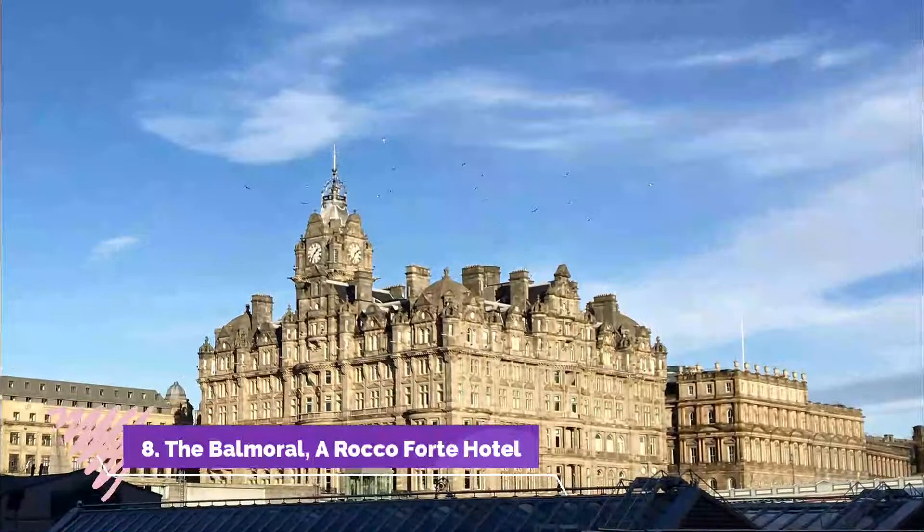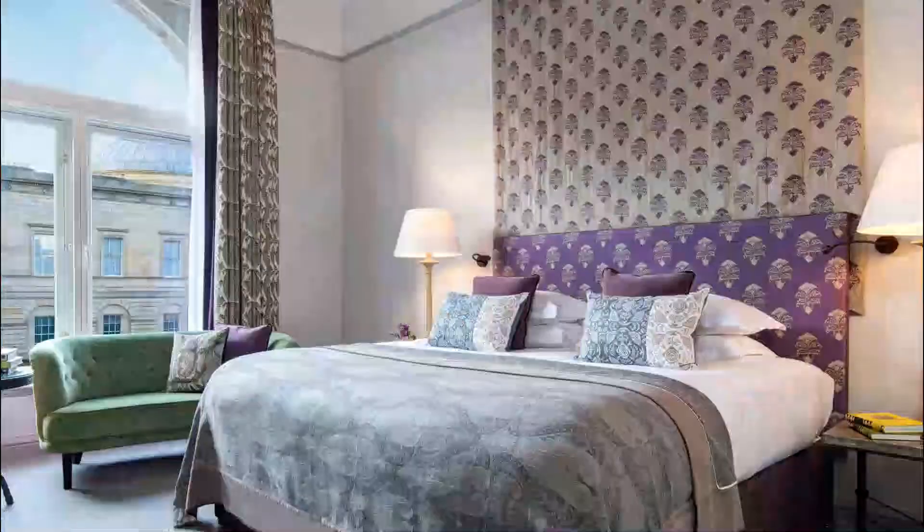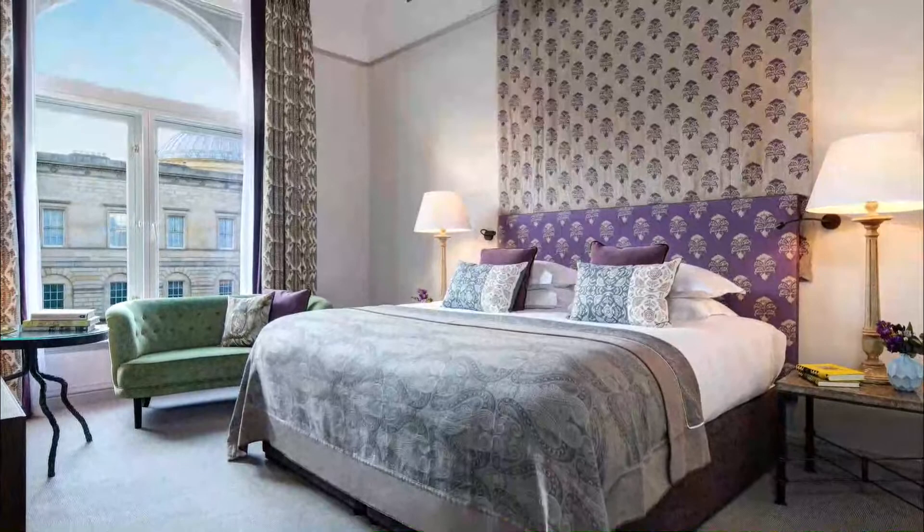Number eight: The Balmoral, a Rocco Forte Hotel. With views of the Old Town and surrounding hills from nearly all of its 187 rooms and 20 suites, a Michelin-starred restaurant run by Scottish chef extraordinaire Mark Donald, and a beautifully appointed spa, the Balmoral is all you could want in a luxury city hotel and more.